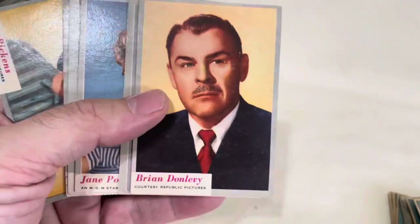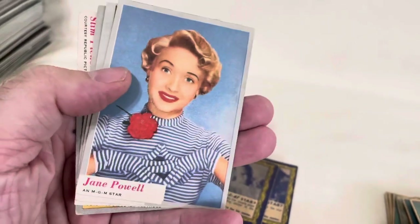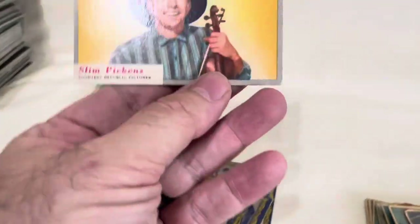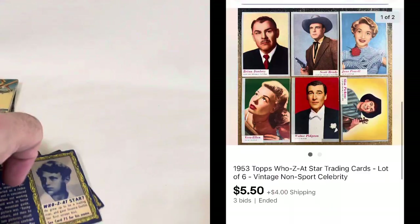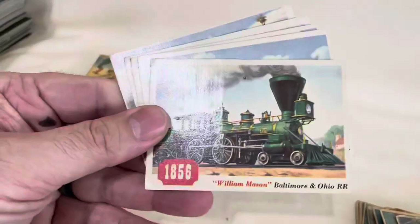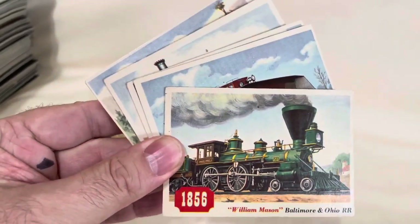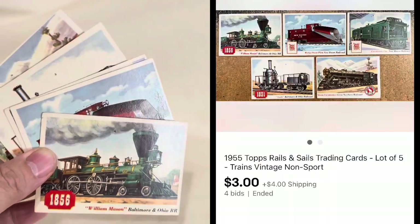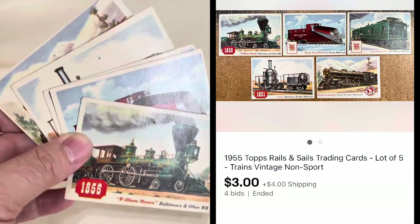The next lot is from 1953 — celebrity or actor cards. There's Brian Donley, Scott Brady, some Western guy, Jane Powell, Vera Ellen, Walter Pidgeon, and Slim Pickens. These are really cool and in pretty decent shape. This little lot of six went for $5.50. And then we have another lot — this is from a set called 1955 Topps Rails and Sails, all trains and different sorts of boats or ships. Had five of these, and each one had like a thumbtack hole, so they were not great condition. This went for $3 plus shipping for the five.